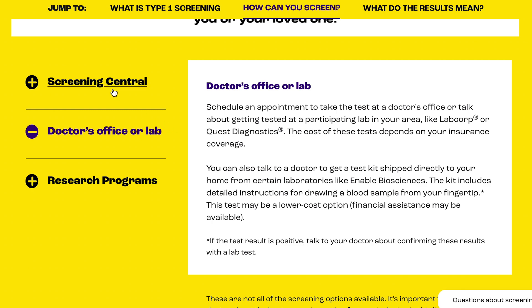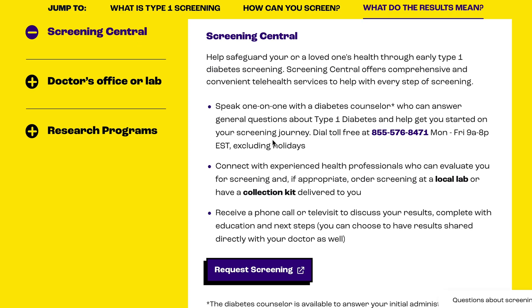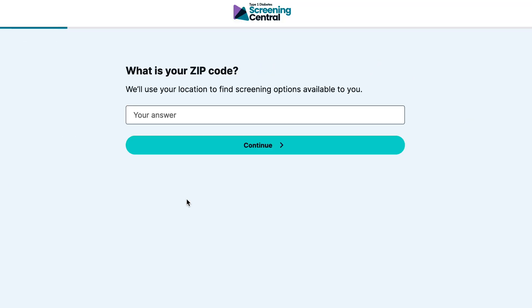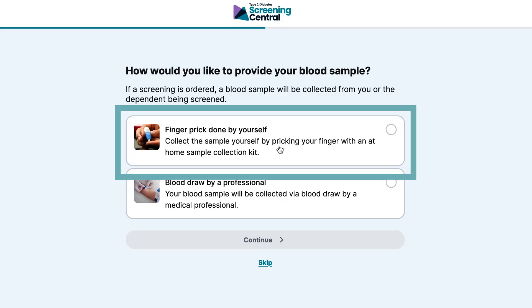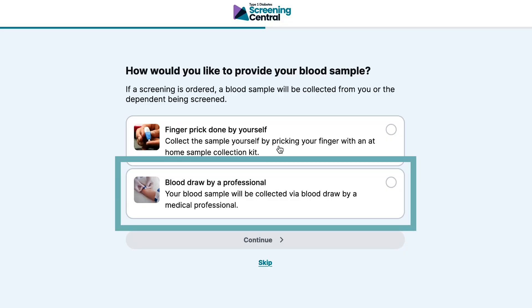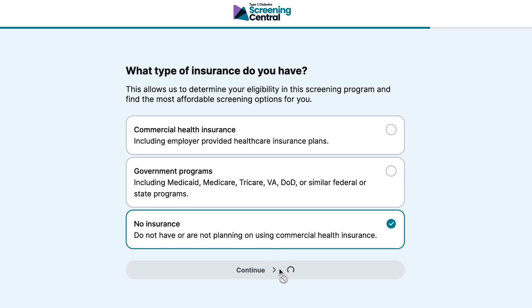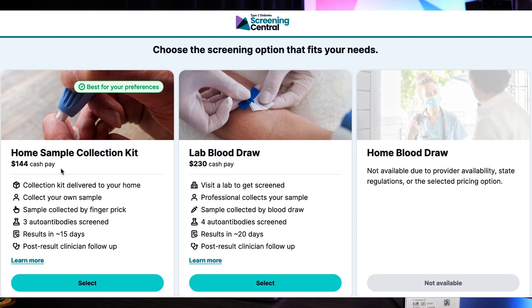The final option is the third one called Screening Central. If you click on this, it's basically a private lab — you can order a kit with no specific criteria; you don't have to have a certain age or first-degree relatives or anything like that. You click 'Request Screening,' fill out the information with your zip code and some personal details, and they will send you a kit. There are options: you can do a home kit with a finger stick or go to a local lab for an actual blood draw. You can try to run it through your insurance, or if you prefer the cash option, it shows you the cost — I selected the home sample kit, which is $144.